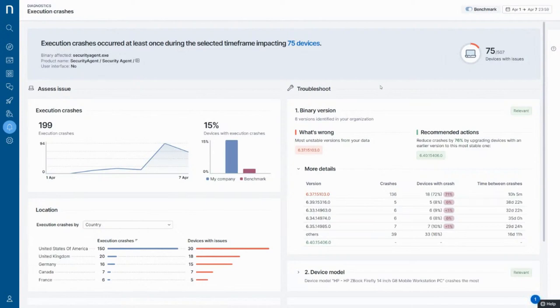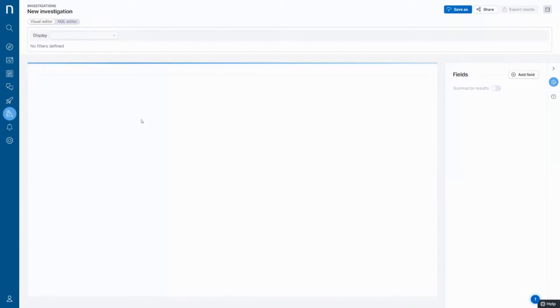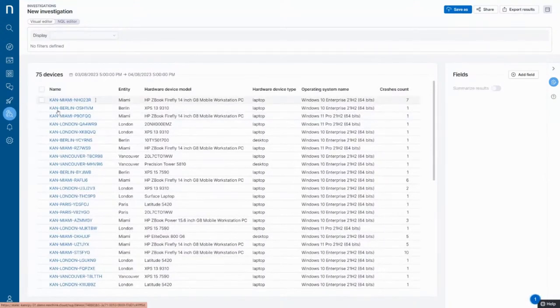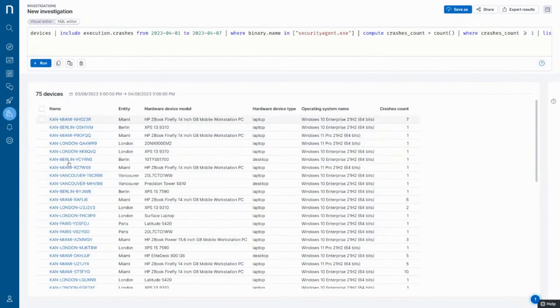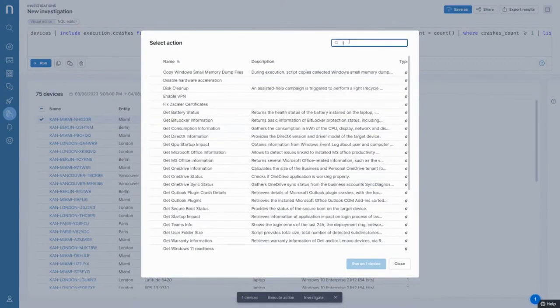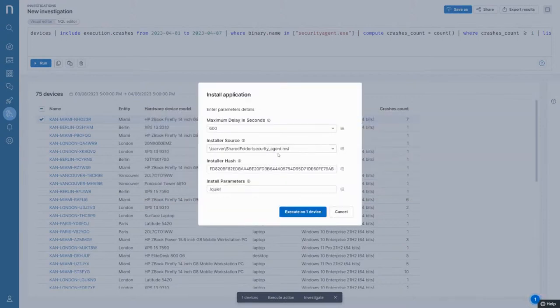Being able to take action against that information is something NextThink prioritizes. By clicking on the list of devices, you can see all the people impacted and select them for remediation — all of them or some of them. If I click on one and select 'execute action,' I can go forward with a remediation built by the engineering team and run it on that device. Here you can see the agent MSI with different parameters the engineering team has configured, allowing you to easily solve this problem before users even start calling about it.